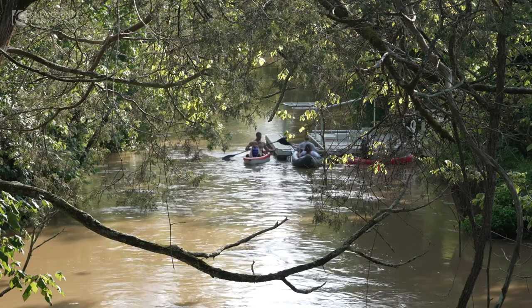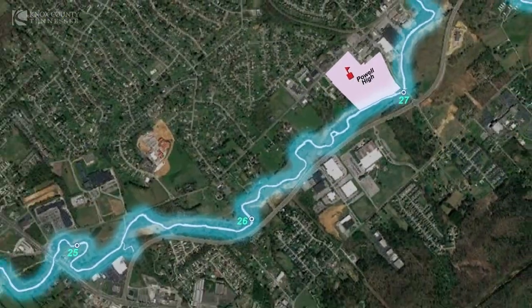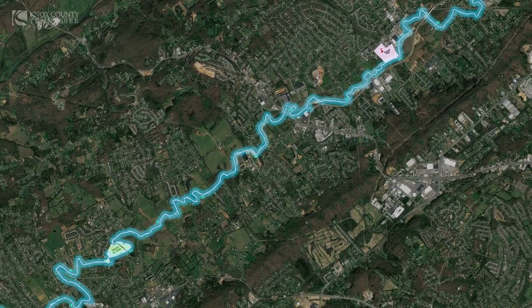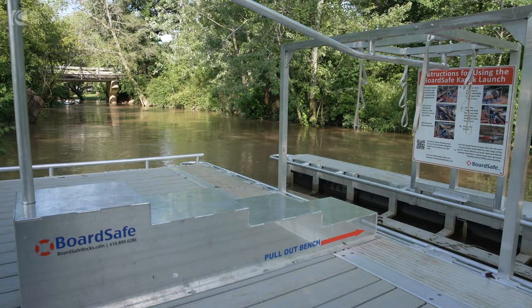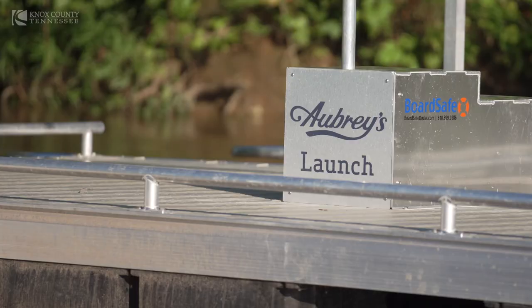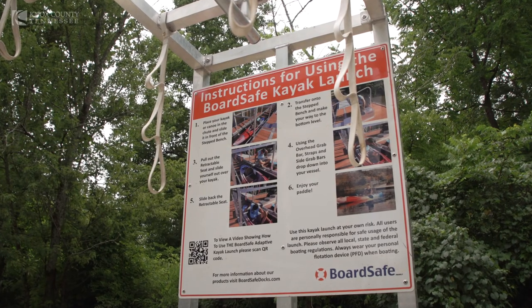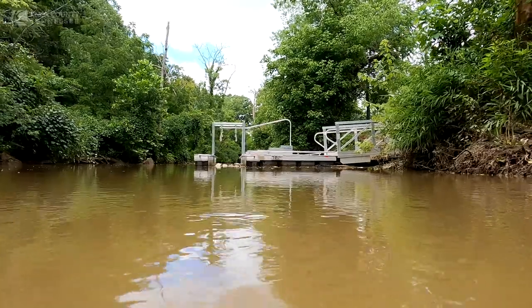A stretch at a time is becoming usable. There's a section from Powell High School to Harrell Road right now that is open and navigable. This is a handicap ADA-accessible ramp — we have one here and one at Powell High School. It's been a huge asset to the Beaver Creek project, making it simpler to get in and out.